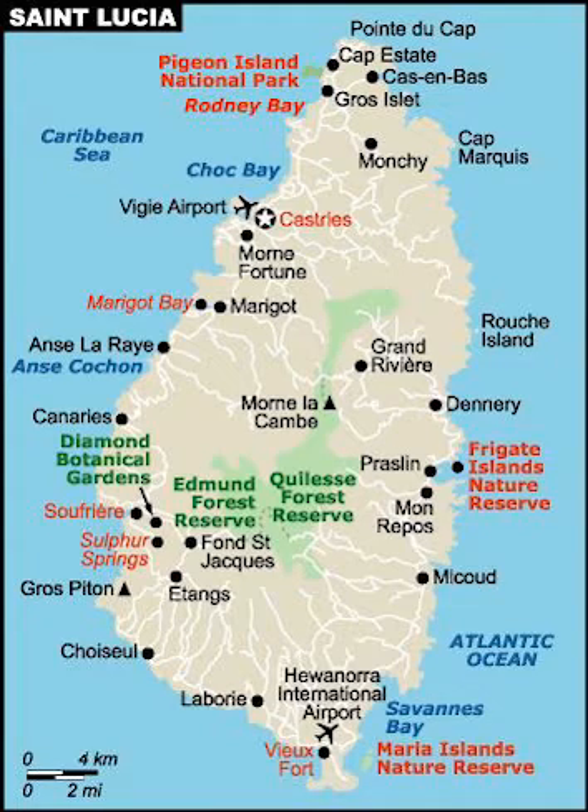There are a number of small islands off the coast, the largest of which are the Maria Islands, located in the southeast of the island. The population tends to be concentrated around the coast, with the interior more sparsely populated due to the presence of dense forests.